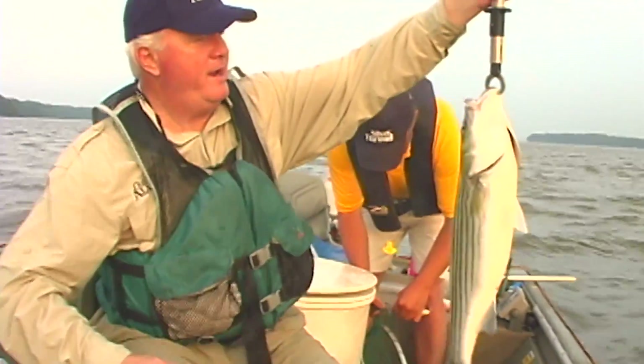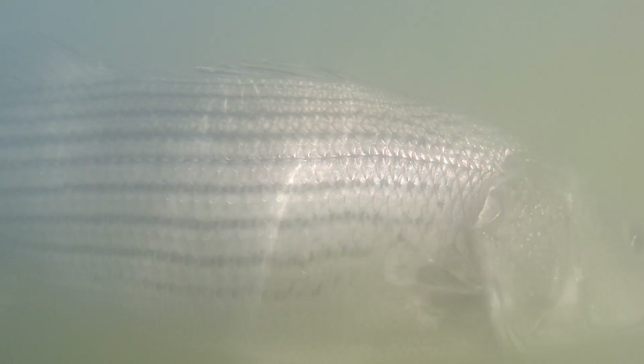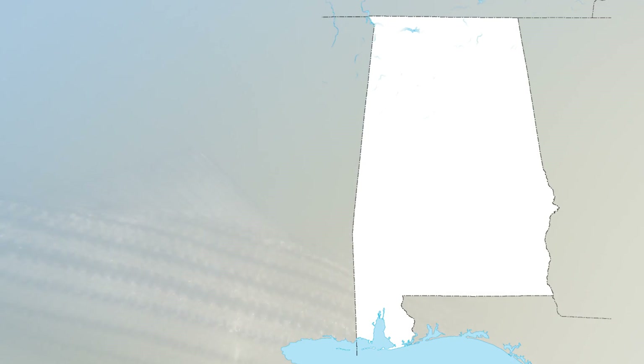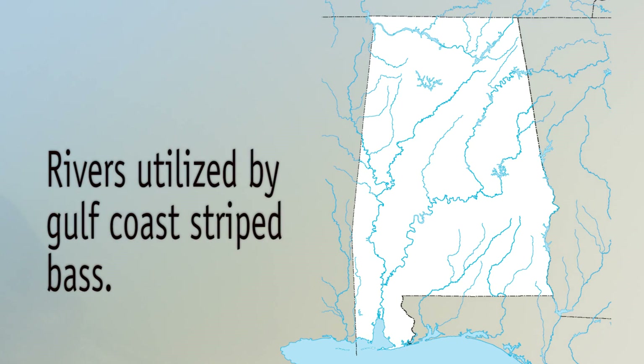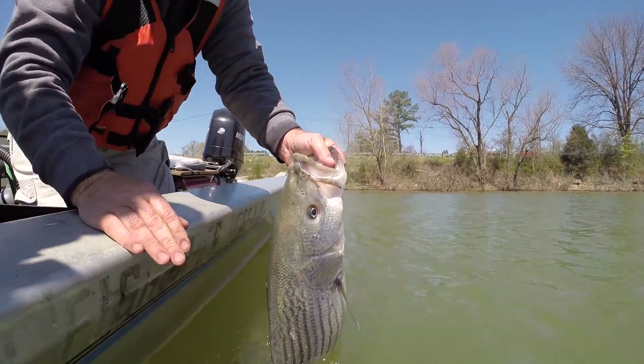Striped bass are popular game fish that are pursued by U.S. anglers from coast to coast. Striped bass are a native species to many of Alabama's major rivers. The strain of striped bass native to the rivers that flow into the northern Gulf of Mexico is often referred to as the Gulf Coast striped bass. These fish are genetically different from those native to the Atlantic coast.